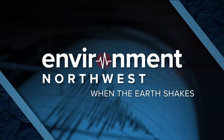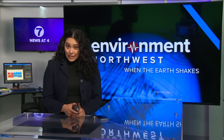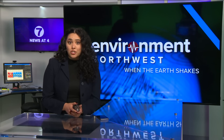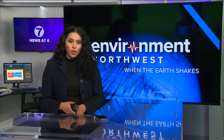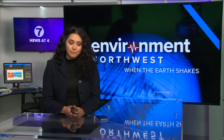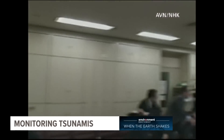So far in our series 'When the Earth Shakes,' our Environmental Northwest team has shown you how fault lines and subduction zones work, and how experts are tracking seismic activity around the region. Today, environmental reporter Kale Williams is taking us inside one of the biggest threats posed by earthquakes: tsunamis.